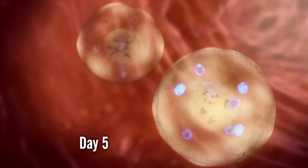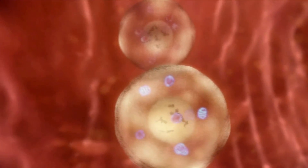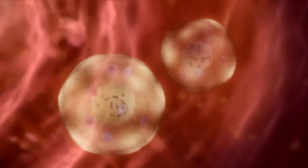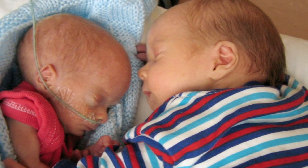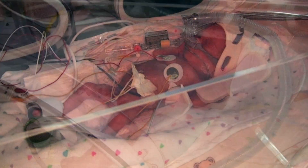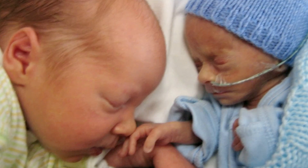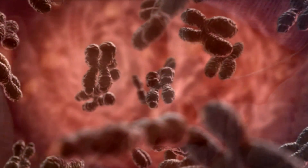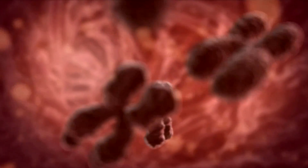By day five, the two identical blastocysts have reached the womb. Now they face one of the most critical events in their nine-month odyssey — one that could dramatically affect their fortunes in the womb and beyond. When they were born, Jake weighed two and a half kilos and his brother Tom half a kilo, and yet they're identical, born just minutes apart. How could twins with the same genes look so different?